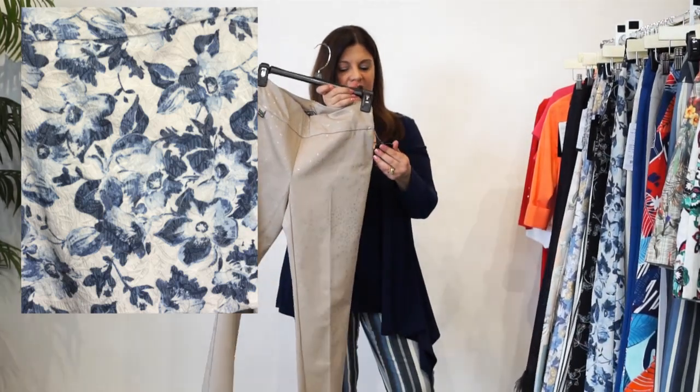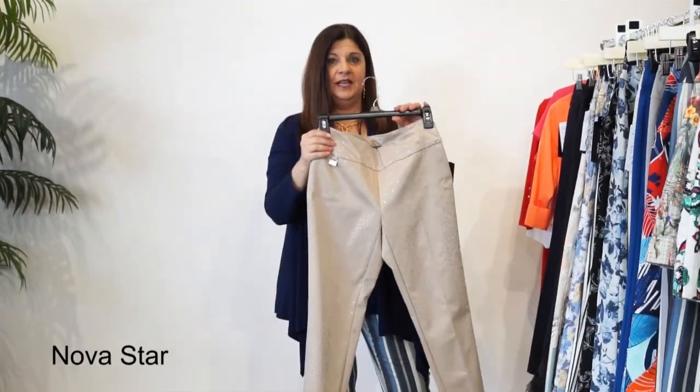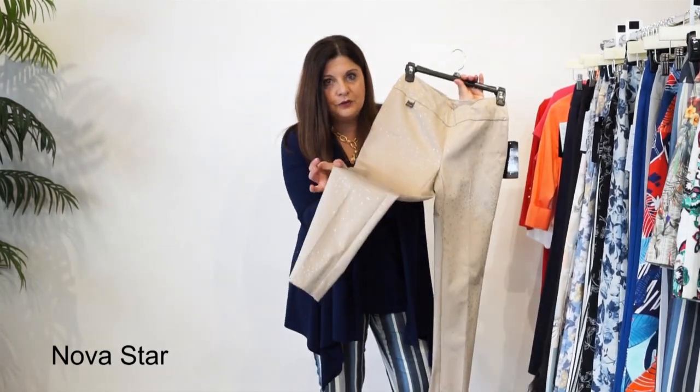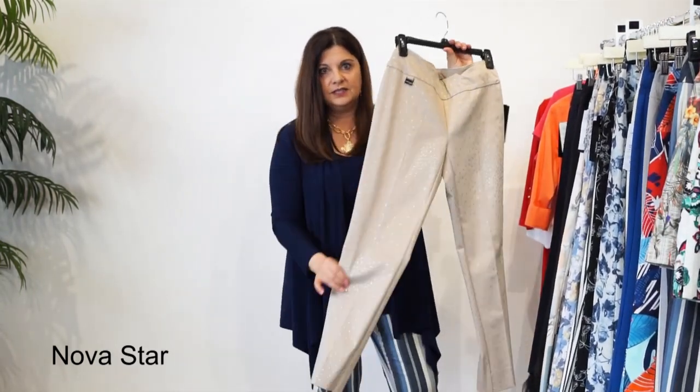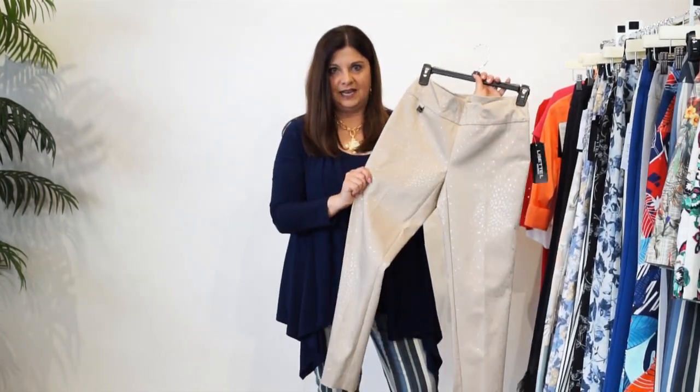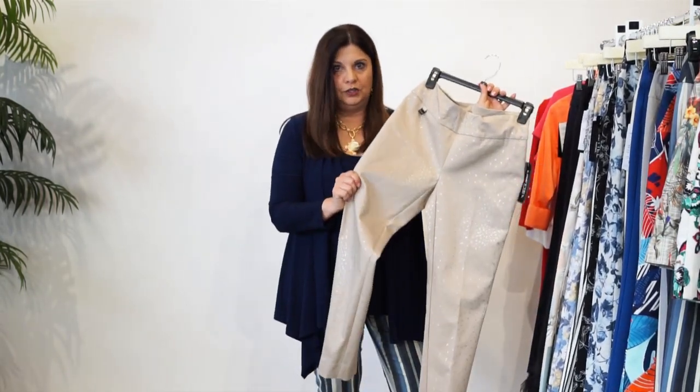This Lisette is our Nova Star print. I don't know if you can see it, but this is a gorgeous, shiny little silver print on the background of this nice taupe-looking khaki. It gives you that splash of pizzazz, but it's still a neutral that can go with anything.